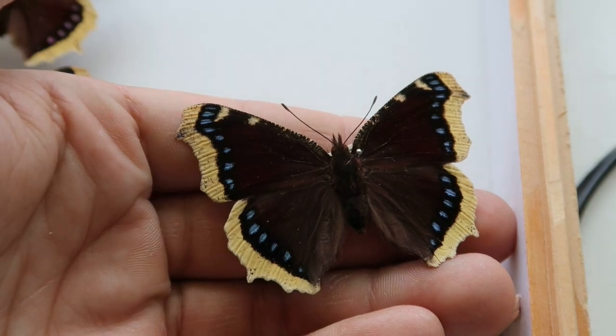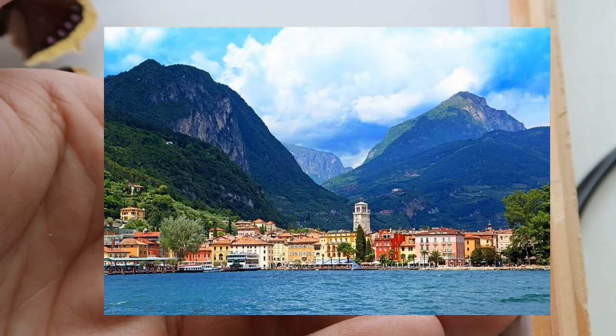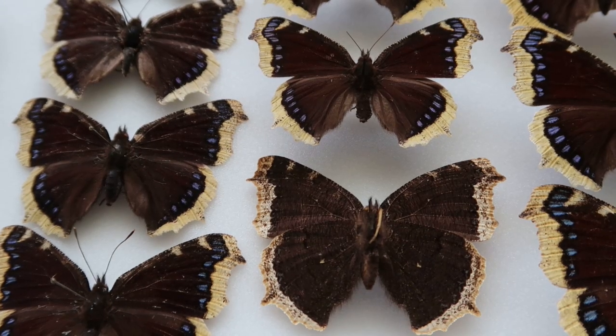This butterfly is widely distributed over the northern hemisphere, from North America to Europe to Russia and the temperate parts of Asia. They typically prefer colder, mountainous areas over hot and tropical areas, and in vast parts of their range the species appears to be absent in the hottest localities.